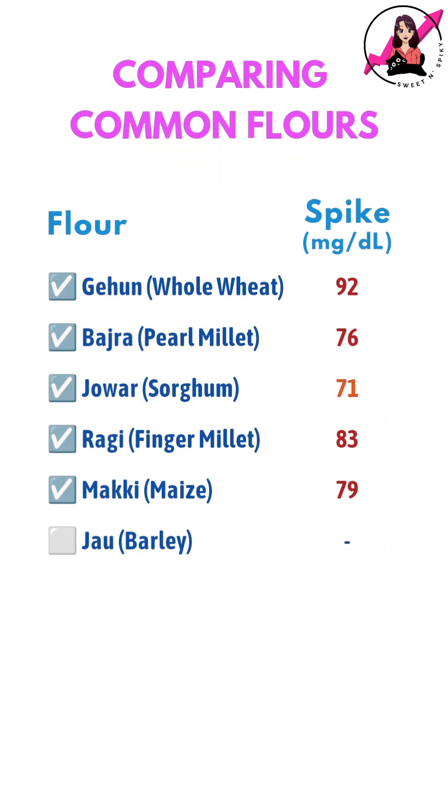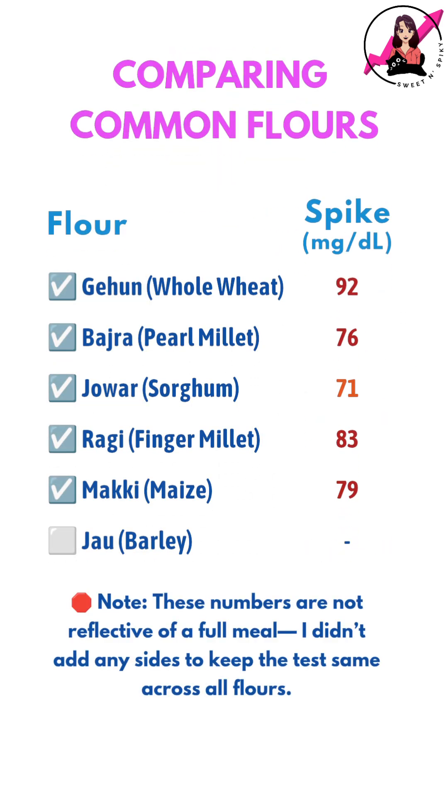In my next and final video of this series, I will be testing jau or barley flour to see how it compares to the other flours. Let me know what you think in the comments below.